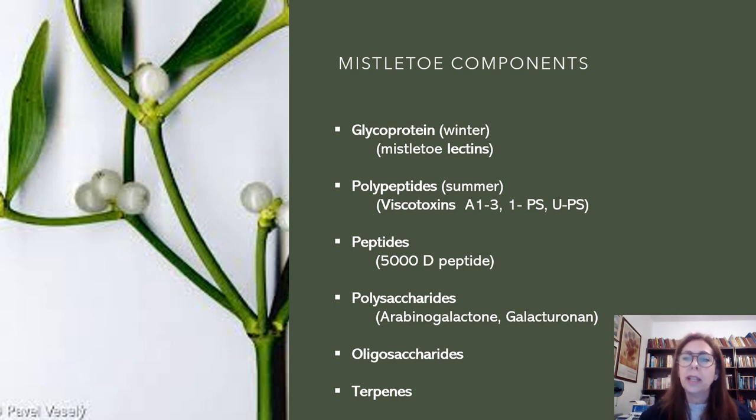The most important components of Mistletoe are lectins and viscotoxins. They are the responsible part of the plant for immune and apoptotic mechanisms against tumors. It's also known that the plant components should be used all together to achieve the best effects. You cannot separate glycoproteins — which are the Mistletoe lectins produced in winter — from polypeptides produced in summer, which are the viscotoxins. When you use them all together, the effect is much better. The extract contains glycoproteins, D-lectins, polypeptides, viscotoxins, peptides, polysaccharides, oligosaccharides and terpenes.